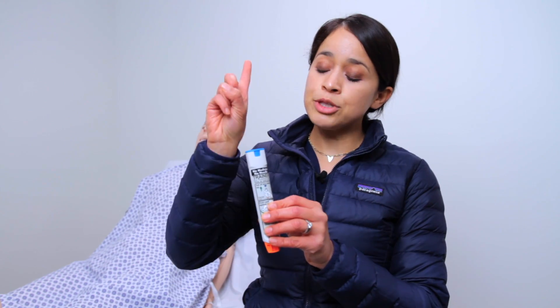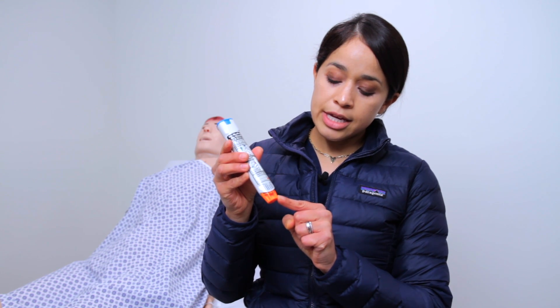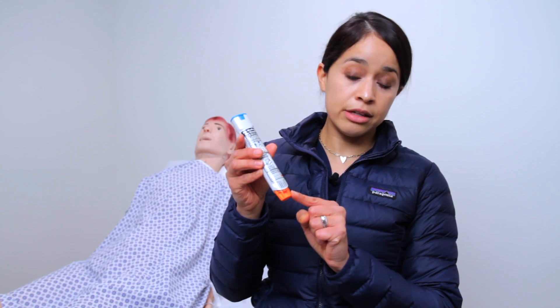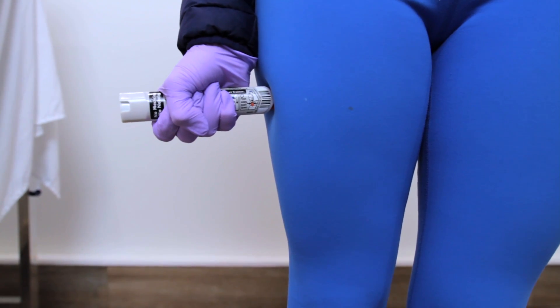When administering this medication, look at the actual vial and make sure it is not expired and not tampered with. When holding the vial, the blue cap should be facing up toward the sky and the orange end facing downward — think of a volcano. The orange part is where you will inject into the patient's leg.